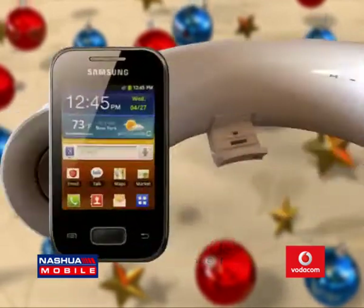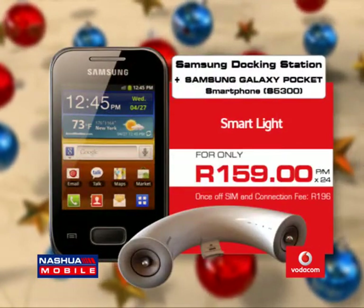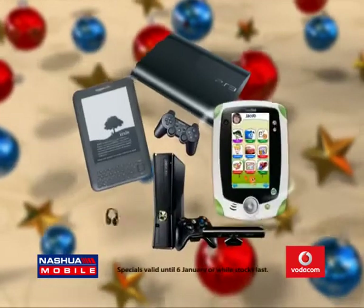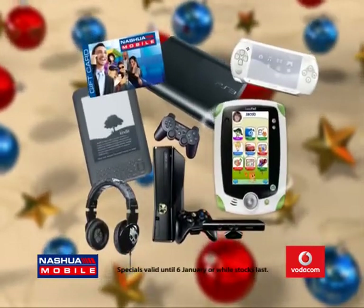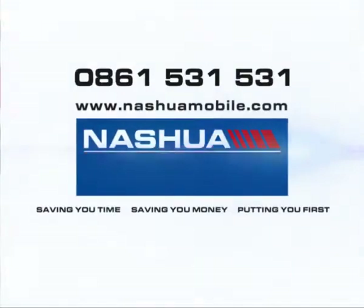Get much more with a Samsung Pocket Smartphone plus Audio Dock on a Vodacom contract for $159 a month. Or choose other great gift options from Nashua Mobile. Nashua Mobile — saving you time, saving you money, putting you first.